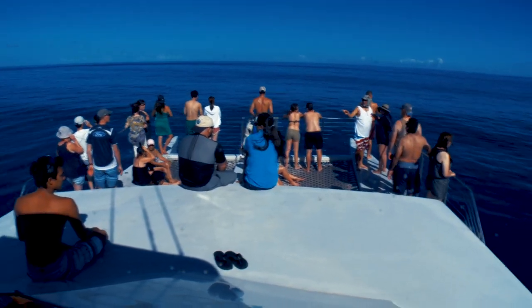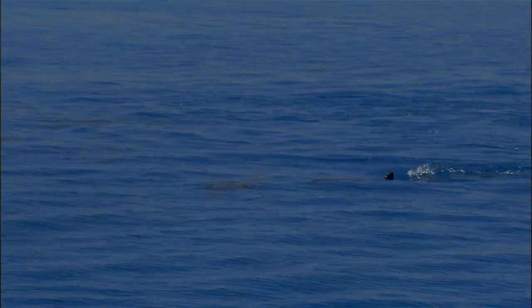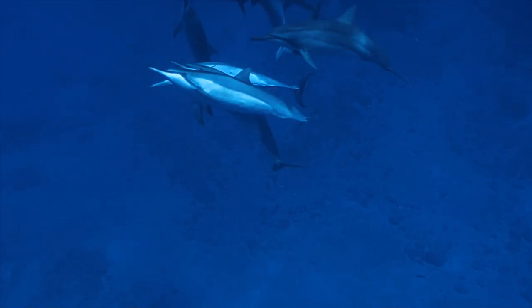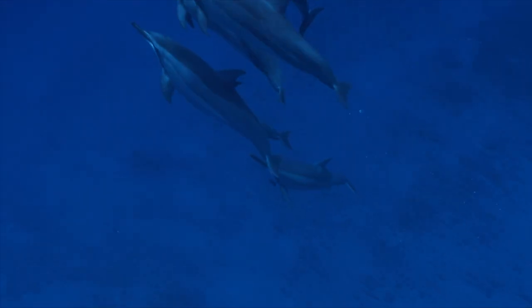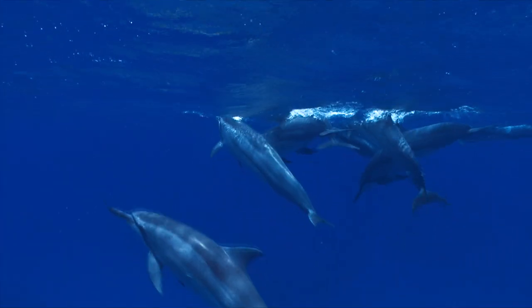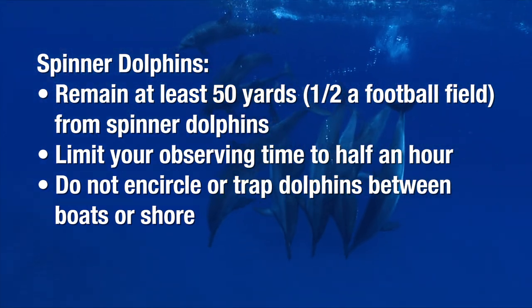We don't swim with them because they're trying to rest in the daytime. Basically, it's just about respecting the dolphins — limit your time viewing them to no more than 30 minutes. Unlike humans, when dolphins sleep they must be partially awake and come to the surface to breathe. You may witness what you think are dolphins playing when they are actually trying to sleep. Please do not disturb them.